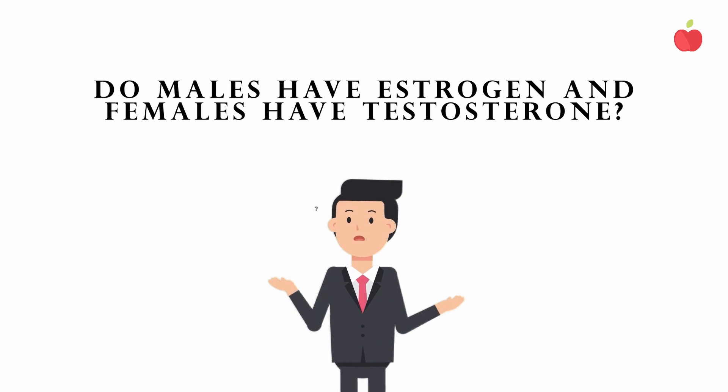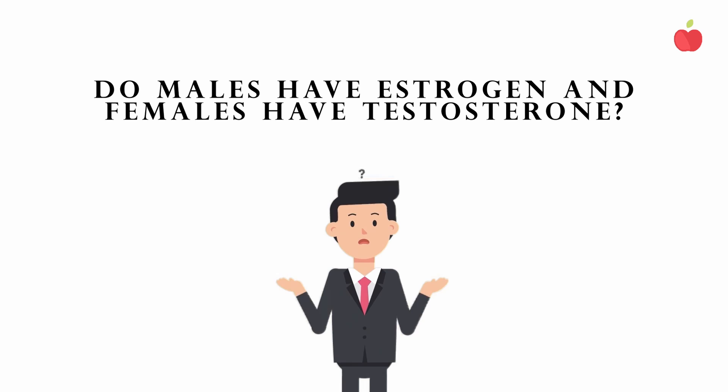"Endo" means within, and "crine" means secrete. Here's a question to think about while you watch: Do males have estrogen, and do females have testosterone? Watch until the end for the answer.